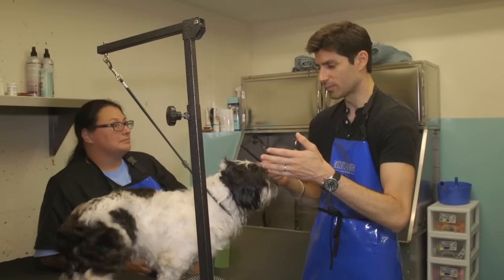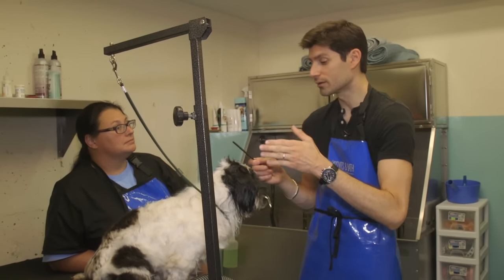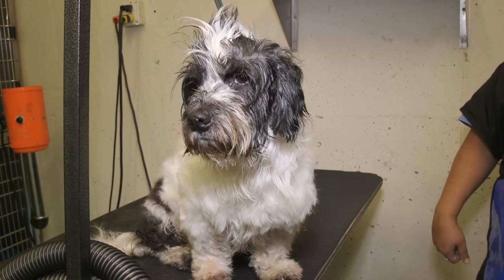I want to give him a cool hairstyle where people will be like, wow — that's just all I want. So we'll try a few different hairstyles.